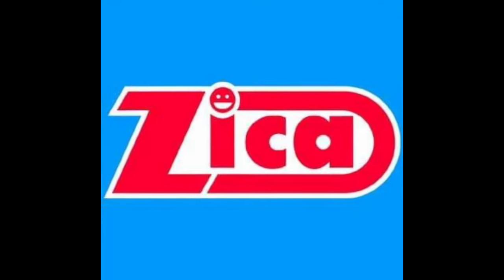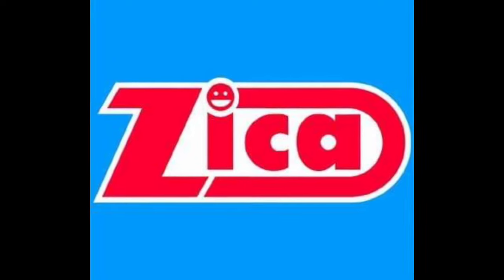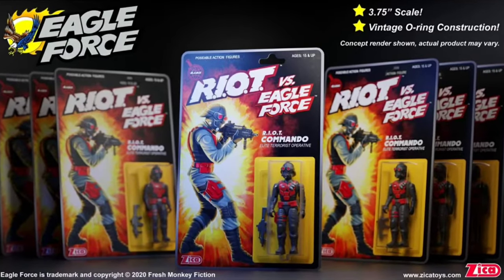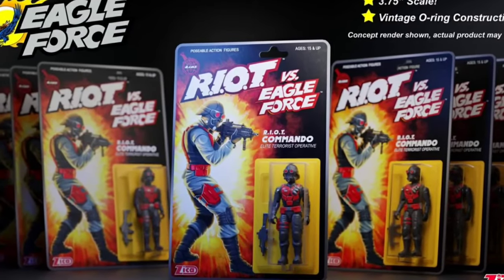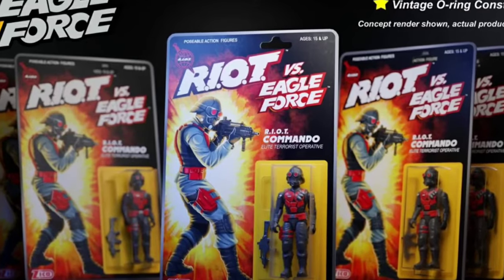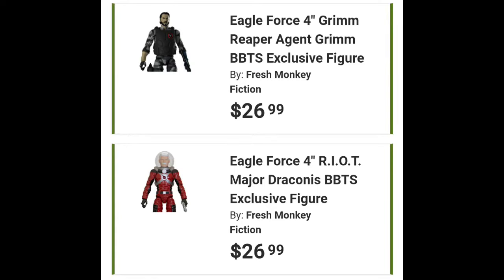I will touch briefly on the company Zika Toys and their modernization and revisitation of the Riot vs Eagle Force toy property. I've only seen a small sample by way of their O-ring style product, but I do know that they have a modern 4-inch line that has made its way to places such as Big Bad Toy Store.